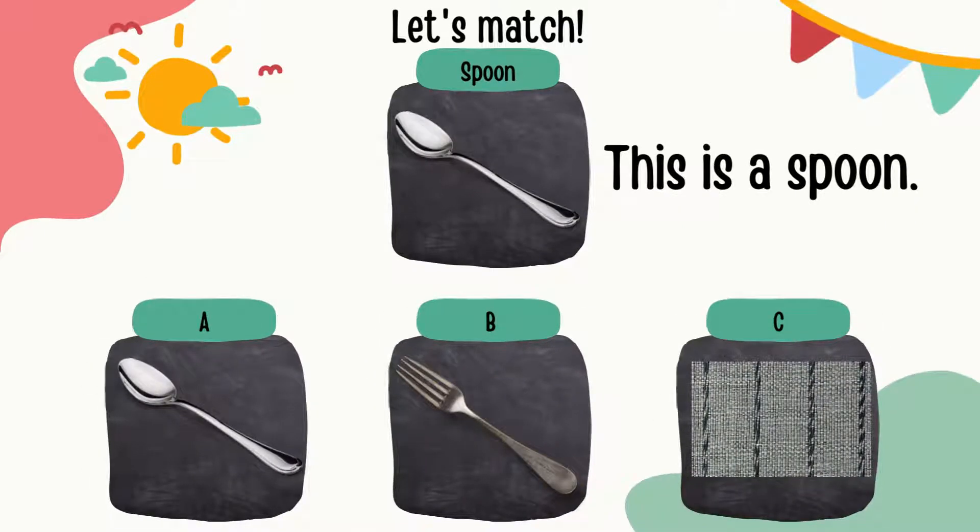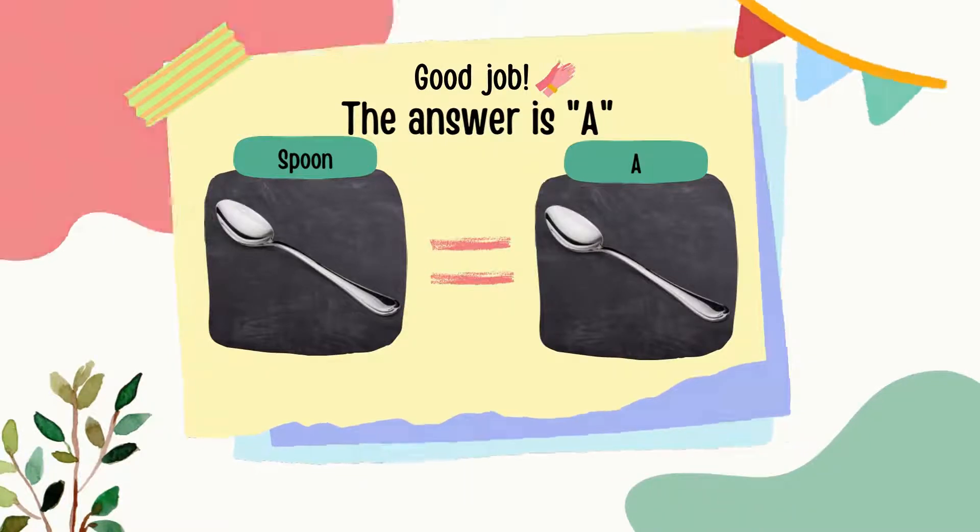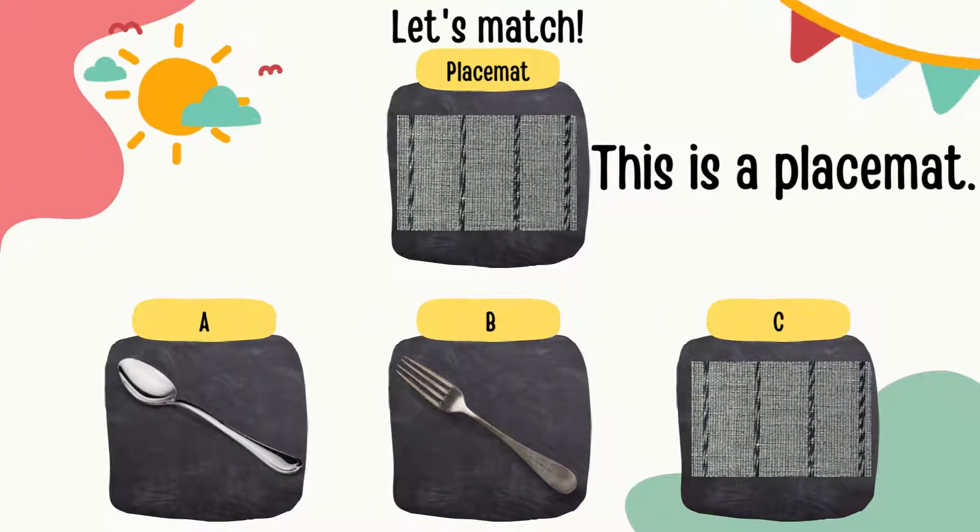A spoon is used to convey the food into your mouth. Can you match which one below is a spoon? Is it A, B, or C?